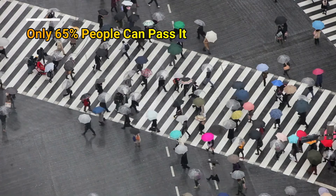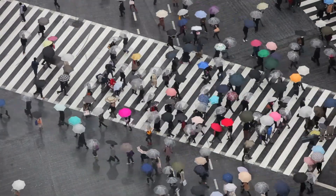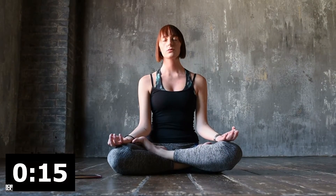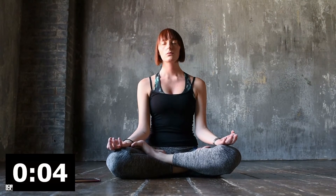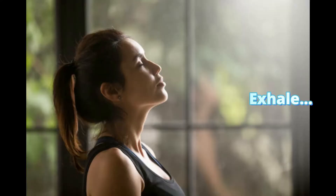Now let's proceed to stage two. This stage is a little difficult, and only 65% of people can pass it. Let's find out if you fall in this 65% or not. Stage two. One, two, three — inhale. Hold your breath for fifteen seconds and count to twenty: one through twenty. Now exhale.